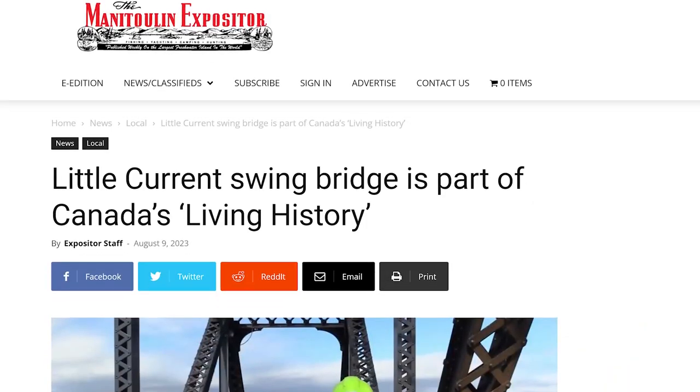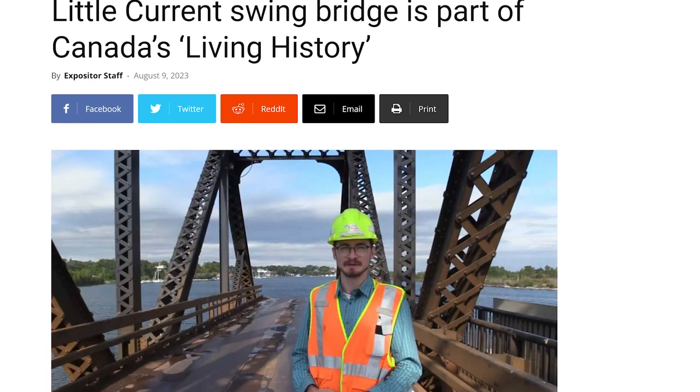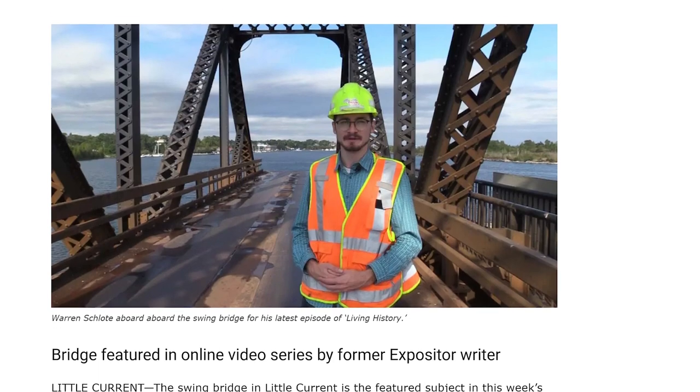Thanks for that, Alicia. I also want to give a special thanks to the Manitoulin Expositor. They put a story in last week's newspaper — I believe it was August the 9th — just about my series and about the latest episode on the Little Current Swing Bridge. So thank you very much for helping to spread the word.